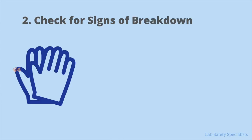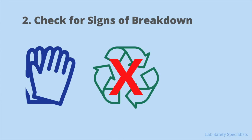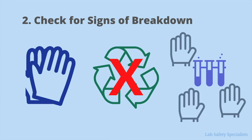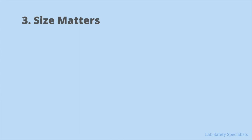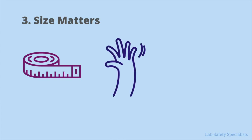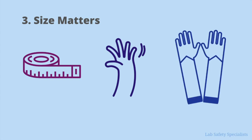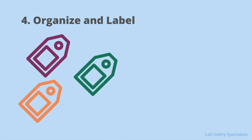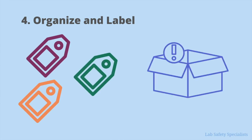Second, always check for signs of breakdown — nobody wants an accident — and never reuse disposable gloves. As with dimethyl mercury, many types of chemicals shouldn't be handled with the same pair of gloves for an extended period of time. Third, size matters in a lot of ways. While you might think that the best fit is a tight fit, you still want to be able to easily move your fingers without stretching the gloves too much. Depending on the situation, you might need gloves with long sleeves to be fully protected. And lastly, clearly label and organize your gloves — the last thing you want is to realize you've run out of the gloves you need right when you need them.